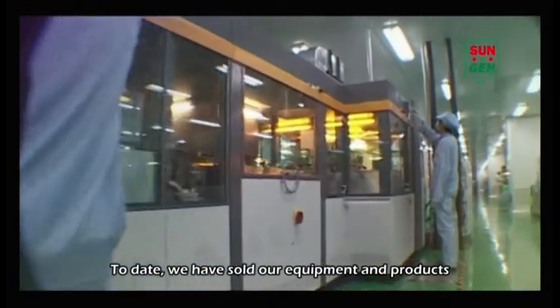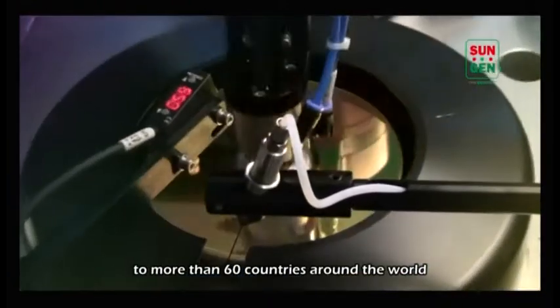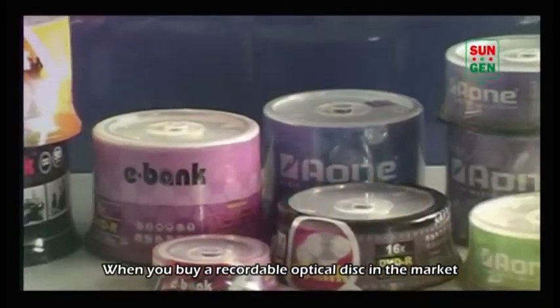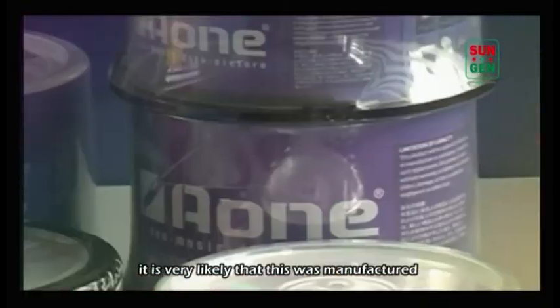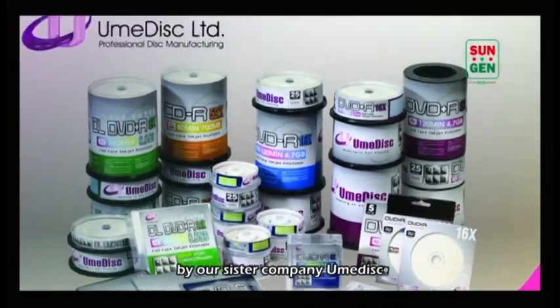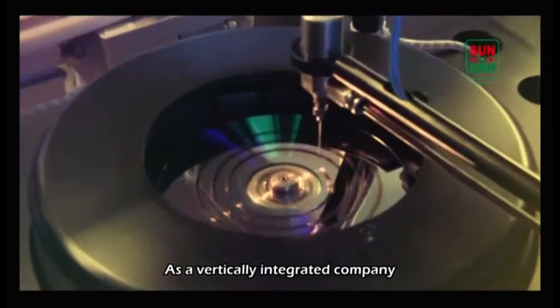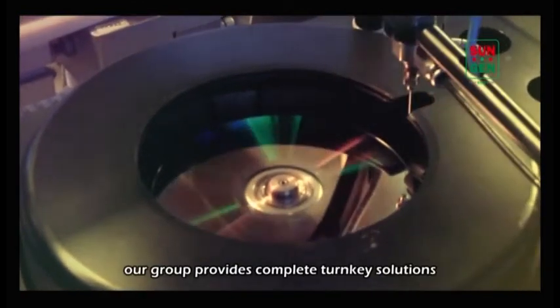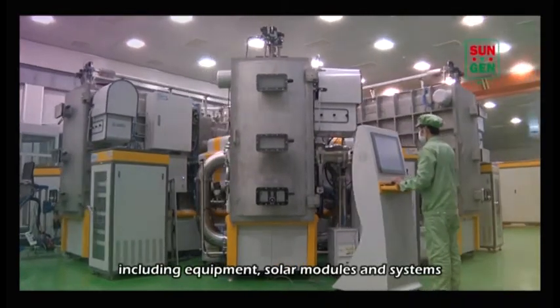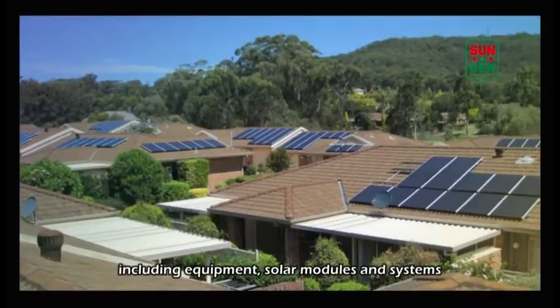To date, we have sold our equipment and products to more than 60 countries around the world. When you buy a recordable optical disc in the market, it is very likely that this was manufactured by our sister company, UMIDISC. As a vertically integrated company, our group provides complete turnkey solutions to the photovoltaic industry, including equipment, solar modules and systems.